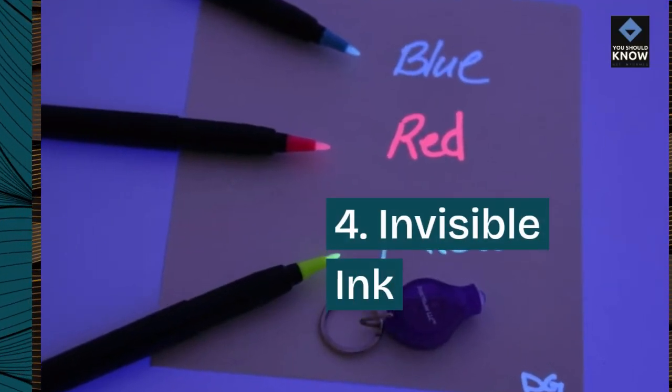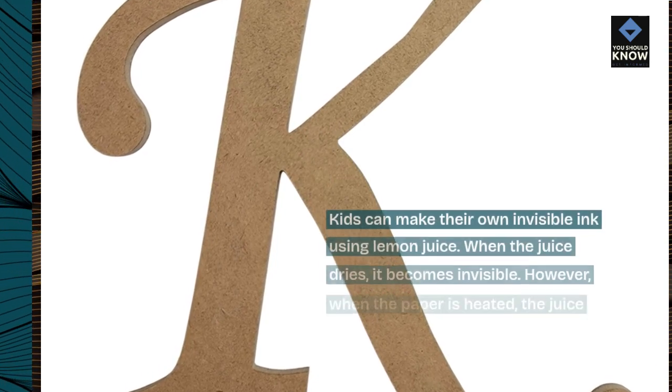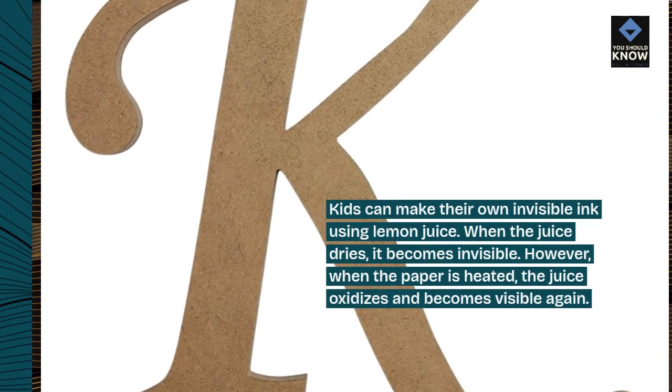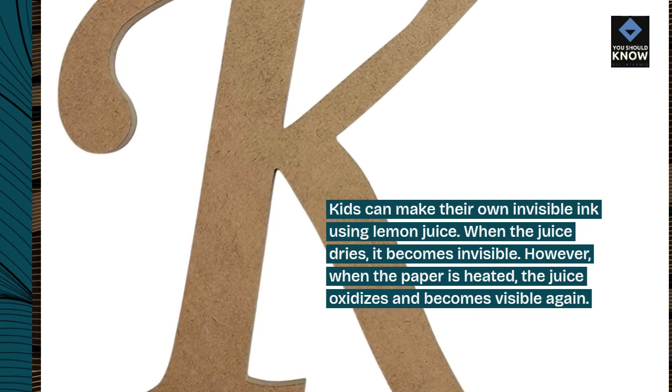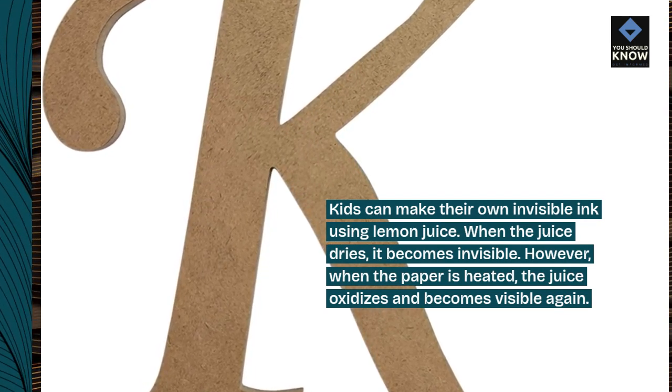4. Invisible Ink. Kids can make their own invisible ink using lemon juice. When the juice dries, it becomes invisible. However, when the paper is heated, the juice oxidizes and becomes visible again.